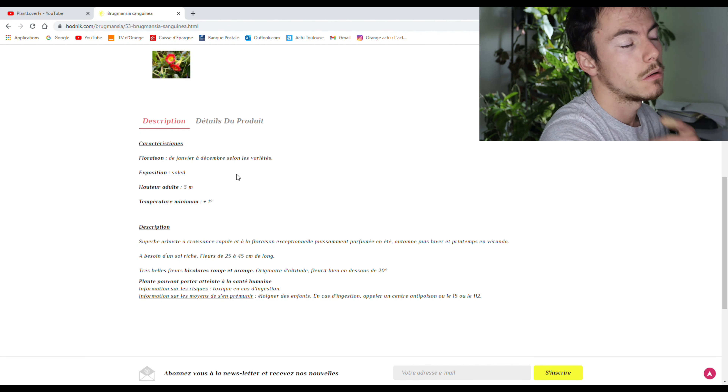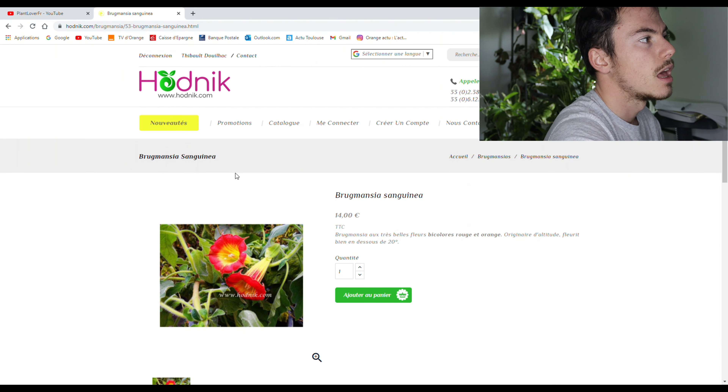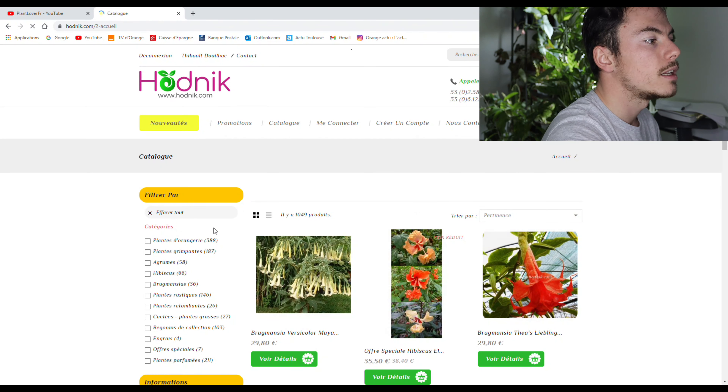S'il y a besoin de plus de renseignements, tu regardes sur Internet, tu ne t'embêtes pas. Alors, catalogue — on va commencer par les plantes grasses. Je sais qu'il y en a beaucoup qui adorent ça.